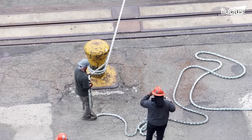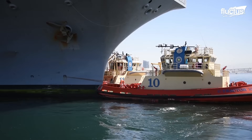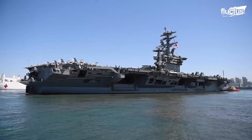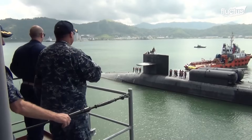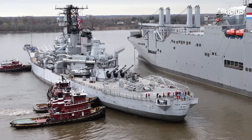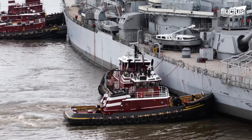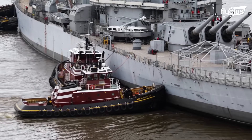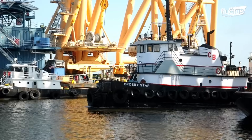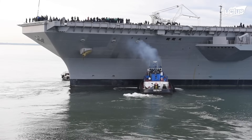From ancient warping methods to today's azimuth thrusters, the task of maneuvering gigantic ships has evolved dramatically. Though aircraft carriers, subs, and cargo vessels may command the oceans, it's the modest tugboat that reigns supreme in harbors. With its unmatched strength, agility, and control, the tugboat remains an unsung hero of modern maritime operations.